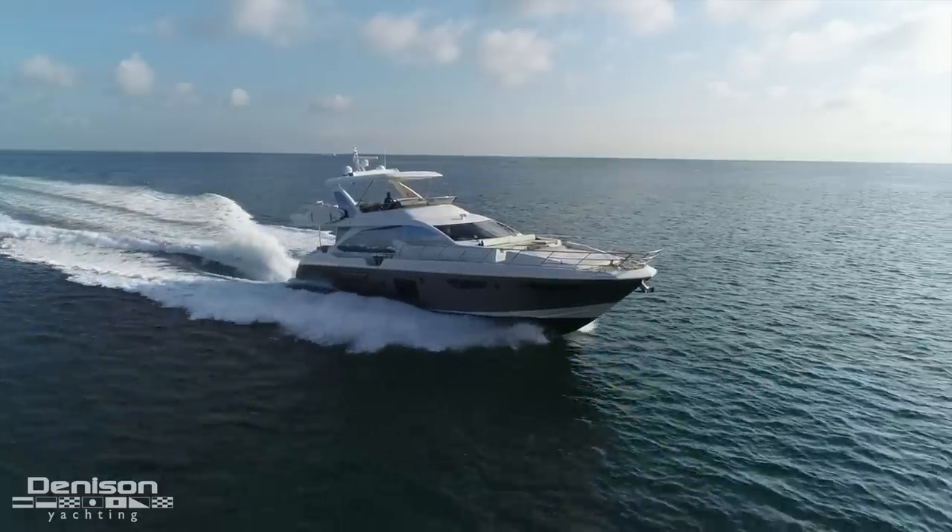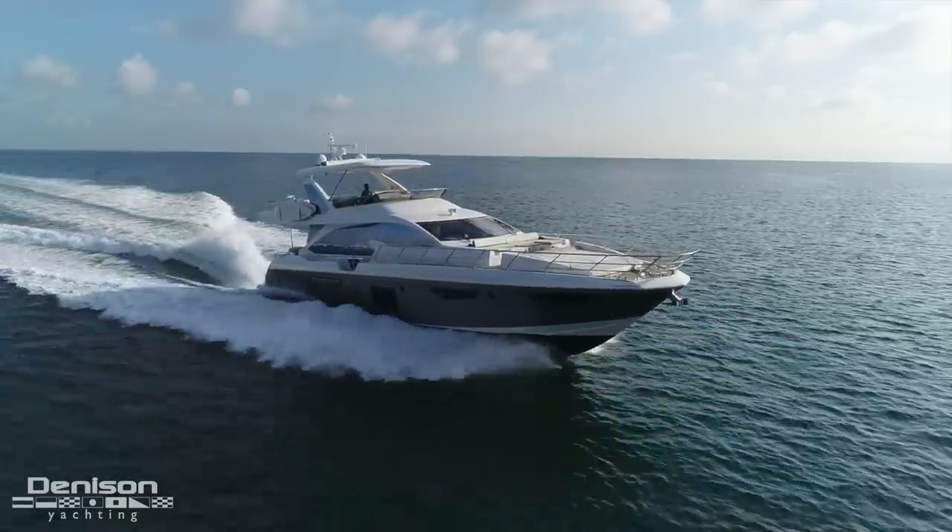Hi, I'm Juno Perdom, a yacht broker here in Miami Beach, Florida with Denison Yachting. Today I have something very special for you. Have you ever walked on a yacht and felt like you're in a five-star hotel? This is what I feel when I walk on board OM, a 2017 Azimut 72 flybridge.